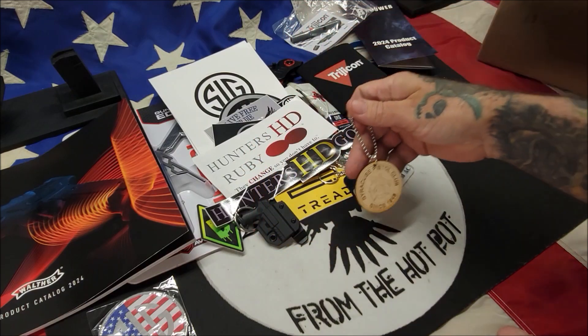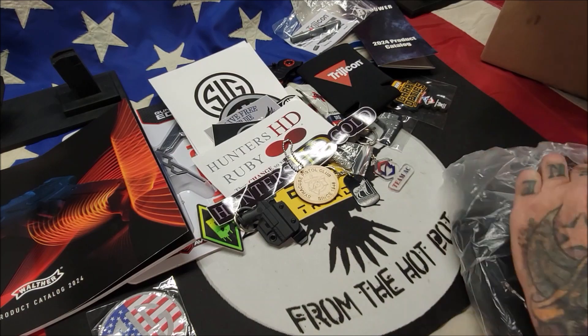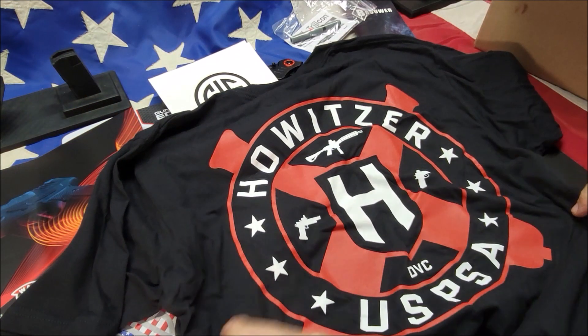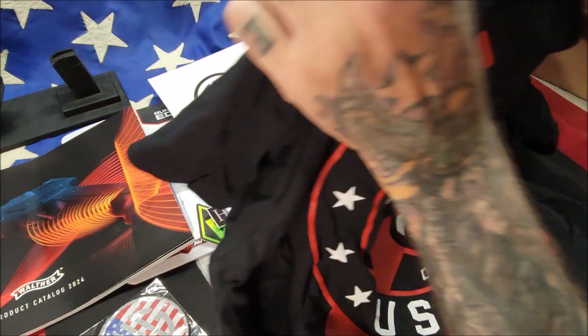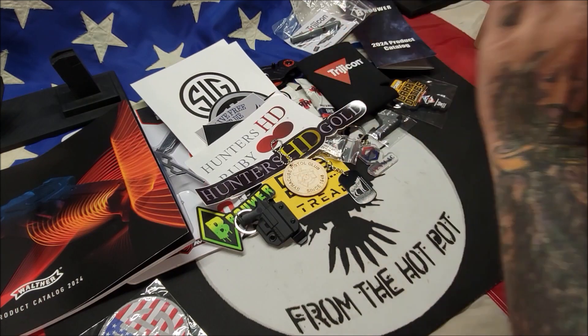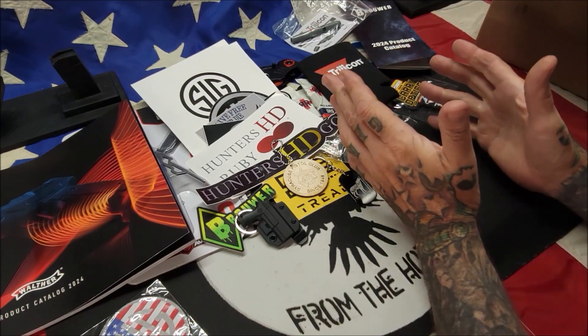We got a Syracuse Pistol Club item — a gentleman shooting the event was giving these out, and since I was an RO he gave me one. Then we have a shirt from the match itself, and this one is from Howitzer DBC USPSA. Howitzer has some really good products on their website — check them out. That's everything in the box.